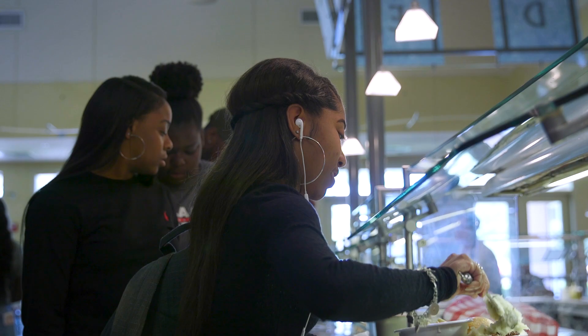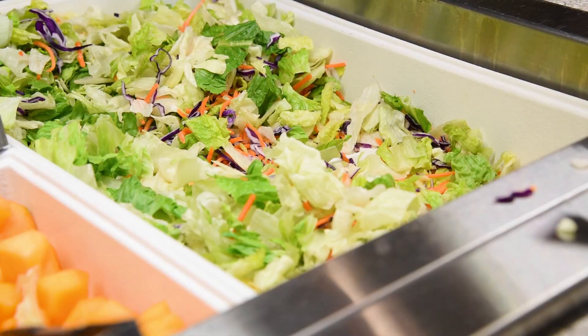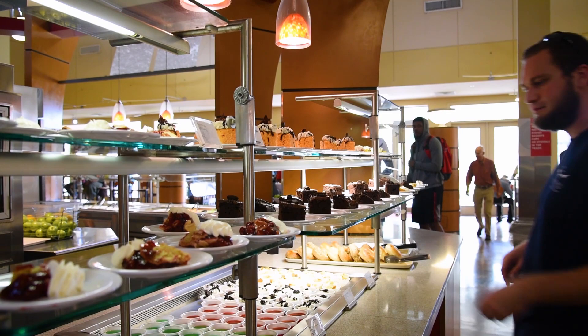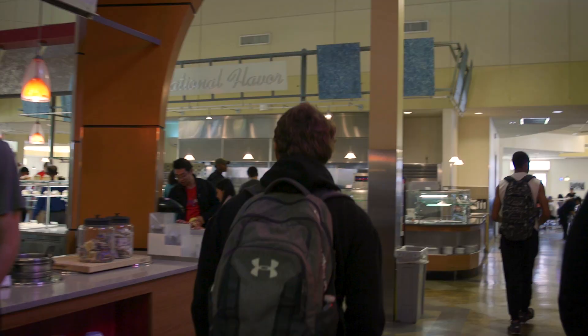The carvery serves home-style food. We also have a salad and soup area. And of course, we have a wide variety in our dessert section. And we have great breakfast options too.